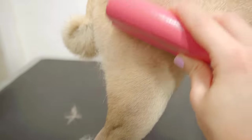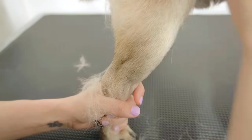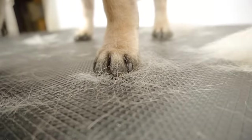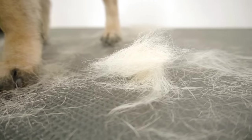Since Meatball gets groomed once a month, he does not lose as much hair as the average pug. While pugs do not necessarily need to be groomed, it definitely helps to lessen the amount of fur in your house.